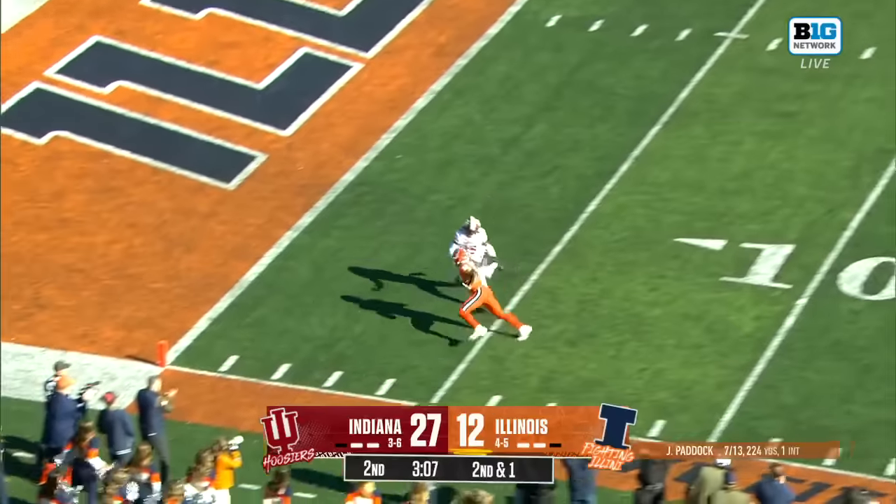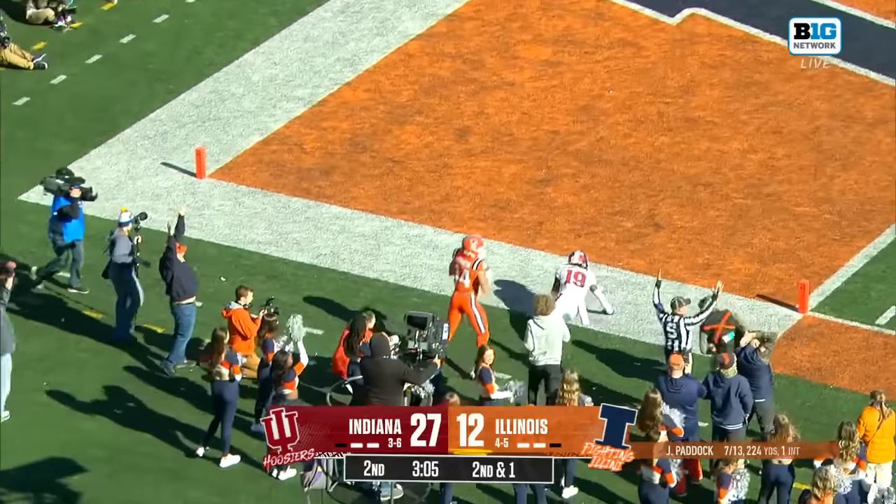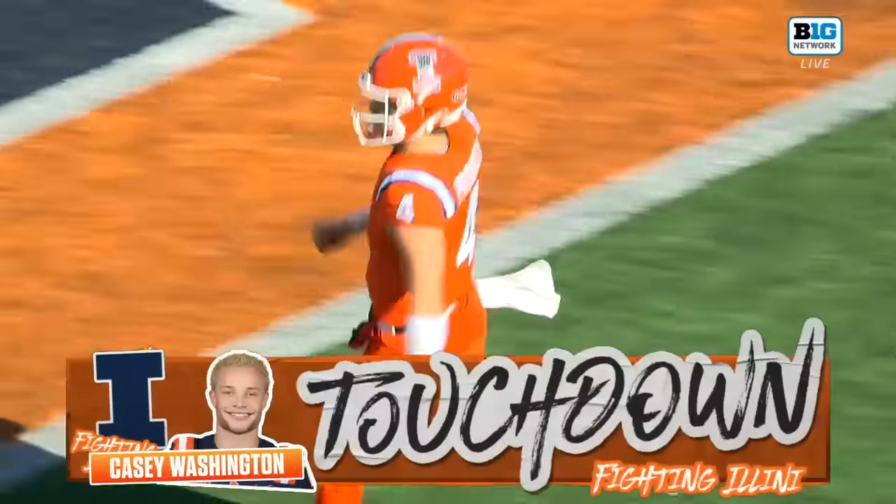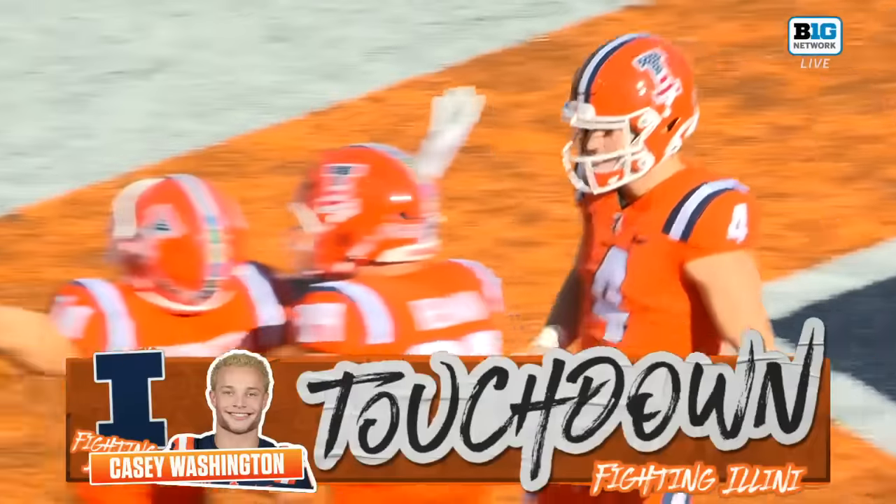And a panic throw. Washington turns around, reaching for the pylon, and he's in for six. It's the worst display of tackling I think I've ever seen.